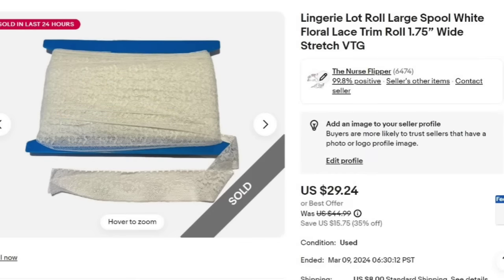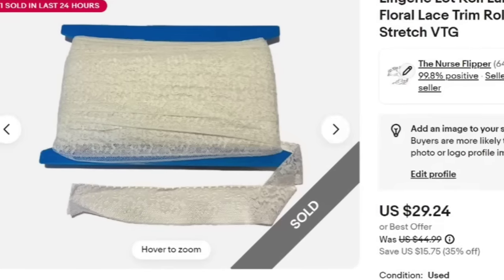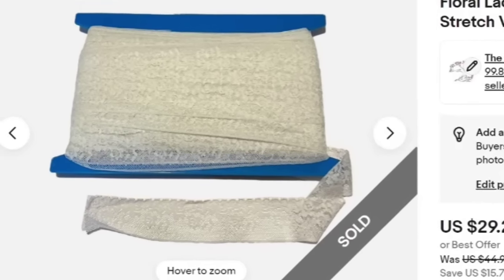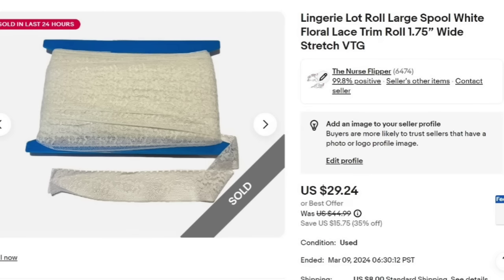The lace is still selling and we still have a lot of it. This is a lingerie lot roll, large spool, white floral lace trim — I did put stretch and vintage. It sold for $29.24. I am less than a dollar in, so it's about a $23 to $24 profit. We simply show the spool as well as the width. We are not measuring these because of the time it would take, so I price them where I think they're worth.